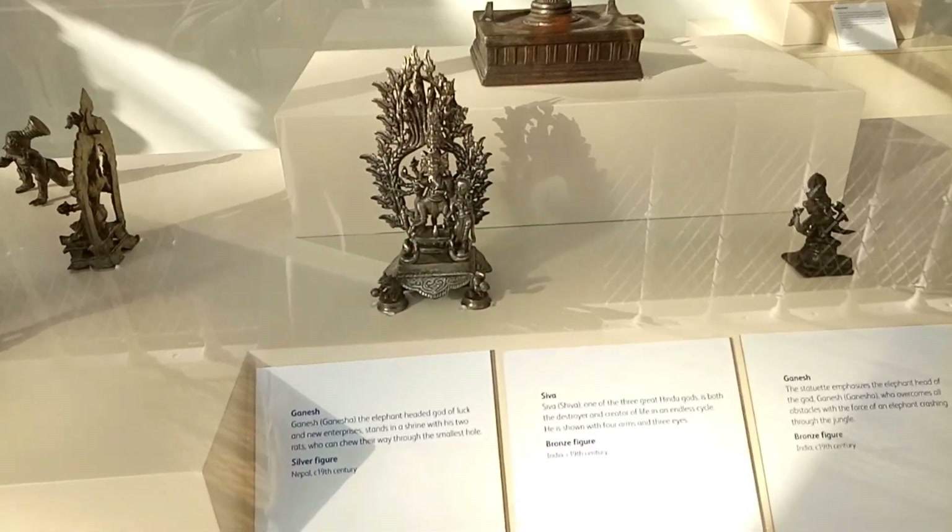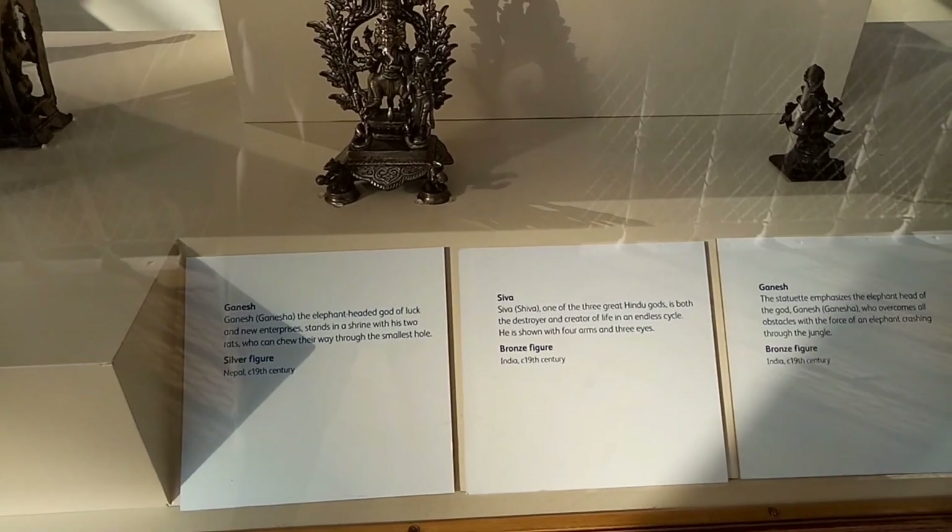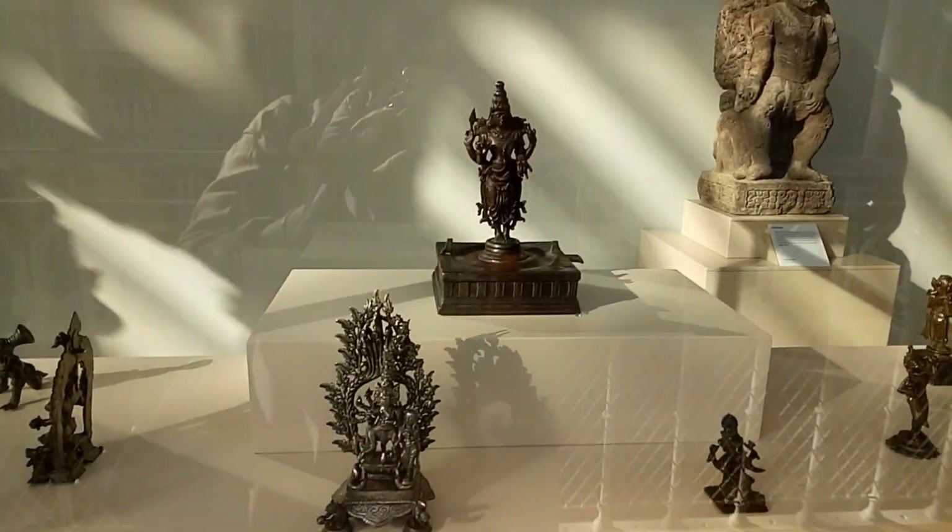Guys, look what I found! There are statues of Ganesh and Shiva — silver statues, silver figures of Ganesh and Shiva. Let me show you. Ganesh, Shiva. These are the bronze and silver figures.